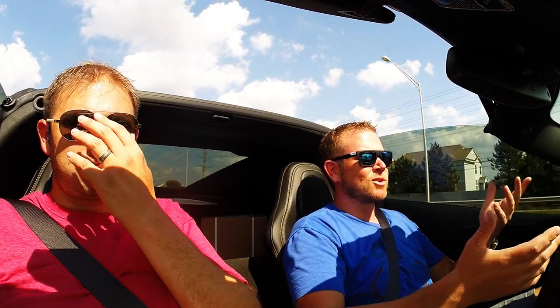Now, with what I have into this build, it's obviously Z06 territory for money. But again, I've got probably about 930 horsepower at the crank, 782 at the wheels. It's all I could ask for. Do I like the look of the Z06? Absolutely. I love the stance. The Grand Sports also. But this car is getting it done still.